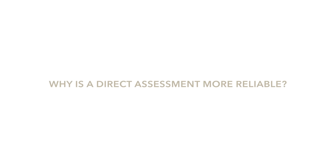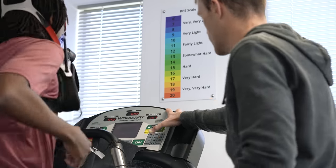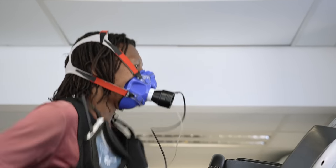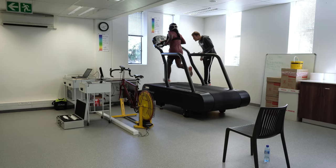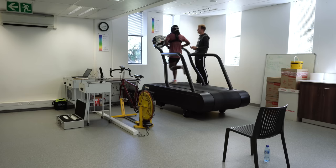A direct measurement is always going to be more accurate and more reliable because we're actually physically taking a measurement, whereas a watch is going to work off a predictive model that was ultimately derived from using hundreds of subjects that were directly measured. In a direct measured test, we're looking at oxygen consumed — the amount of oxygen taken in — and then the amount of carbon dioxide breathed out. We can then use a ratio between oxygen in and carbon dioxide out, known as RER or respiratory quotient. We know that different intensities elicit a different ratio, which can then be used to help determine training zones.